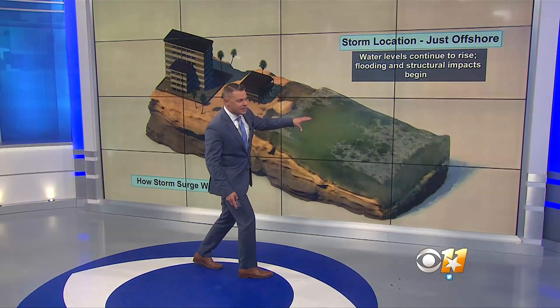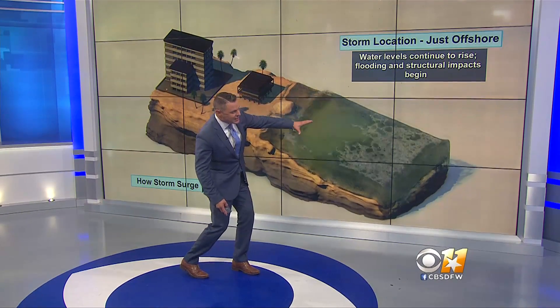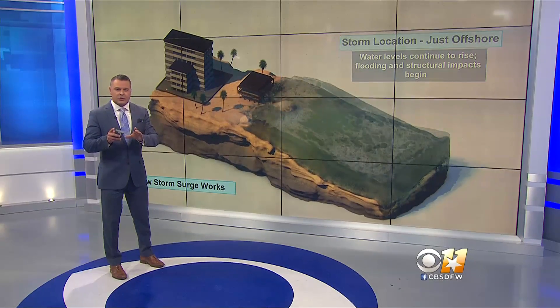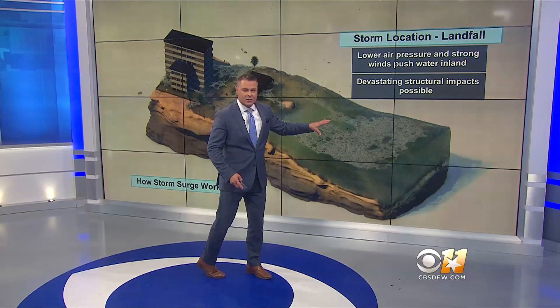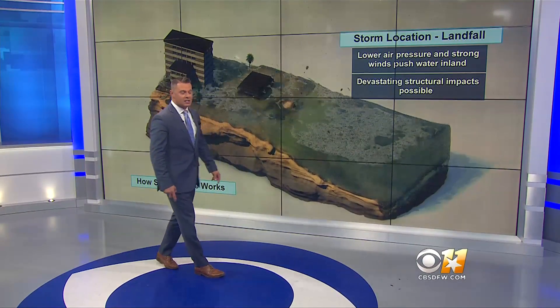So the storm location just offshore, those water levels continue to rise. Flooding and structural impacts begin as those waves continue to crash onshore and push further inland. Now, as that center of circulation starts to then push onshore, you have the lower air pressure. Strong winds are pushing that water inland, and then the devastating structural impacts are possible.